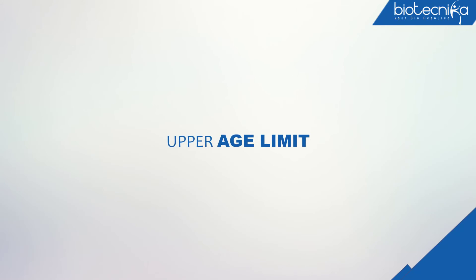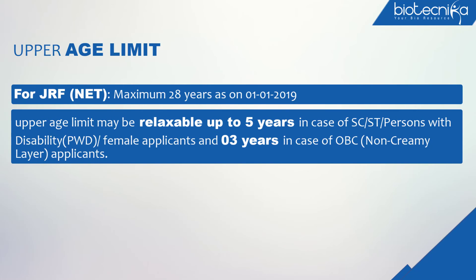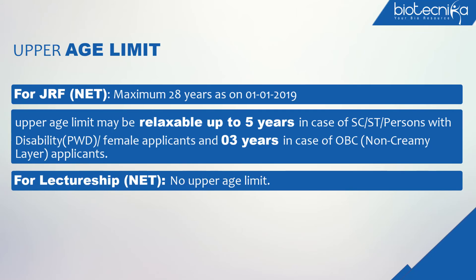Upper Age Limit for JRF-NET: maximum 28 years as on 1 January 2019. The upper age limit may be relaxable up to 5 years in the case of SC/ST, Persons with Disability (PWD), and female applicants, and 3 years in the case of OBC (non-creamy layer) applicants. For Lectureship-NET, there is no upper age limit.